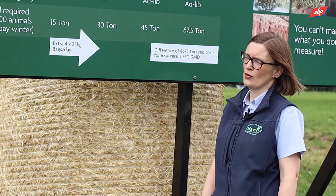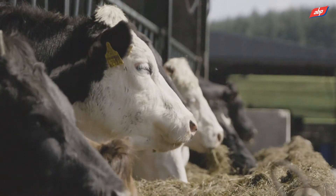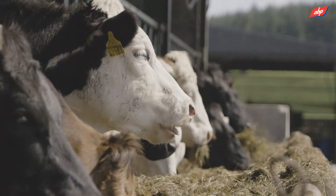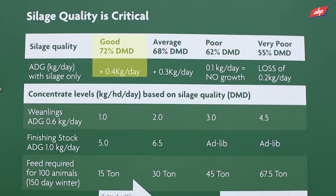Silage quality is critical to the financial performance of your finishing beef animals. A 72 DMD silage will maintain the animal on a day-to-day basis, and you're looking at a potential weight gain of possibly 0.4 kilos of average daily live weight gain.